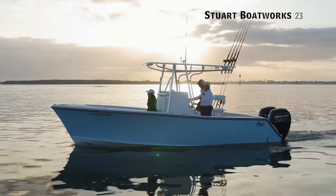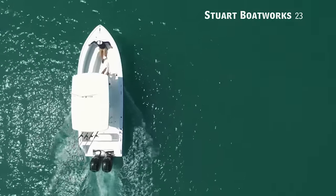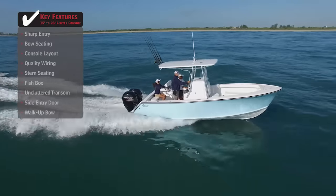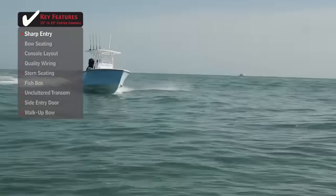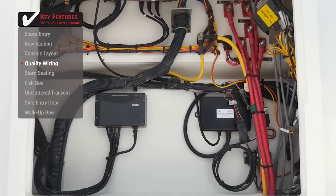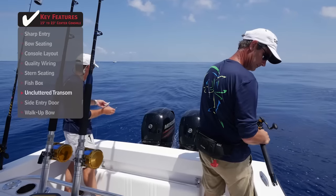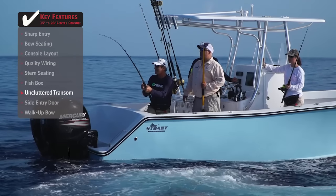For the hardcore, no-nonsense offshore fisherman, we'll be looking at the Stuart Boatworks 23, a center console with an overall length of 23 feet 3 inches, a beam of 8 feet 6 inches, and max horsepower rating of 300. A sharp bow entry allows for a smooth ride in choppy conditions, keeping everyone on board comfortable when venturing offshore. Quality wiring will not only last longer in the harsh saltwater environment, but it's also easier to inspect and maintain. An uncluttered transom keeps the cockpit open for serious fishing, allowing anglers to battle fish around the stern with ease.